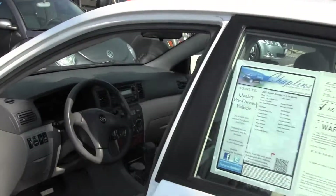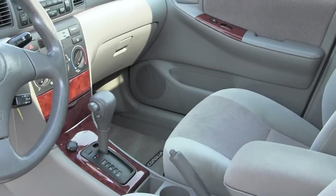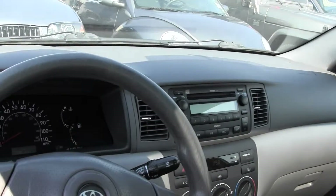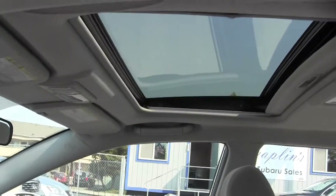Let's take a look in here — we've got our grey cloth seats, an automatic transmission, AM FM radio and CD player, power windows, power doors, sunroof, and our beautiful woodgrain accents.